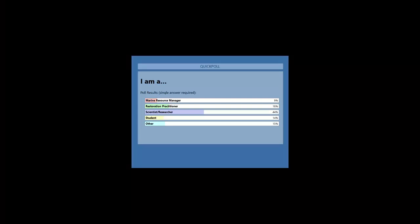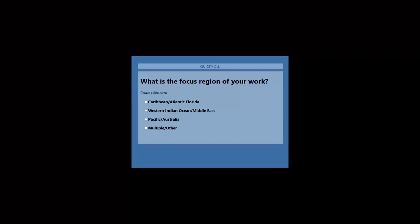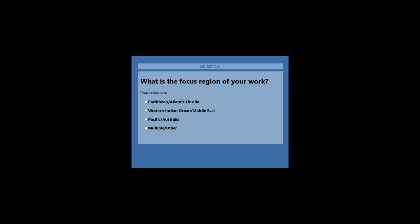We've got all sorts of folks here with us today, led by scientists and researchers — great representation. And one more poll question: what is the focused region of your work? Please select one of the following: the Caribbean, Atlantic, and Florida; Western Indian Ocean; Middle East; Pacific Australia; or multiple other locations.